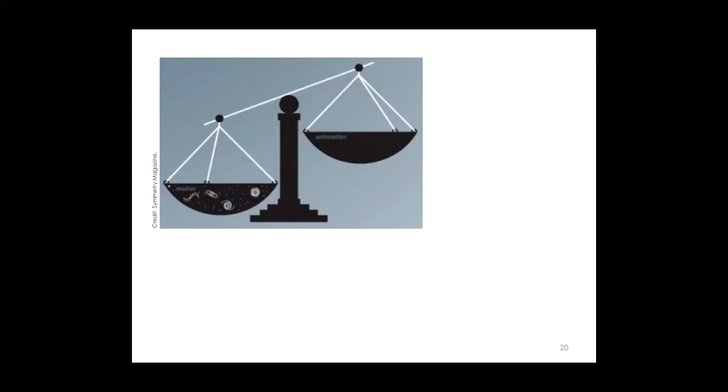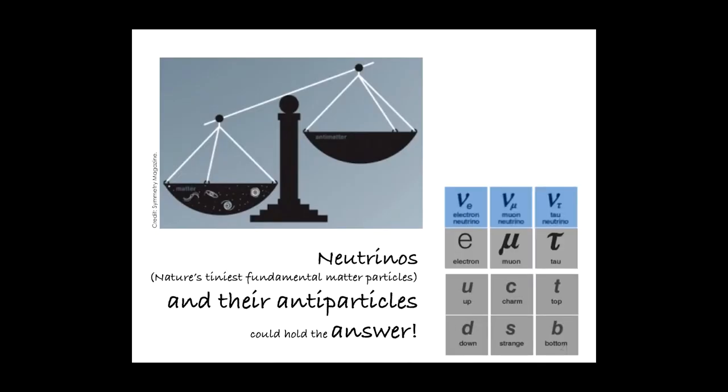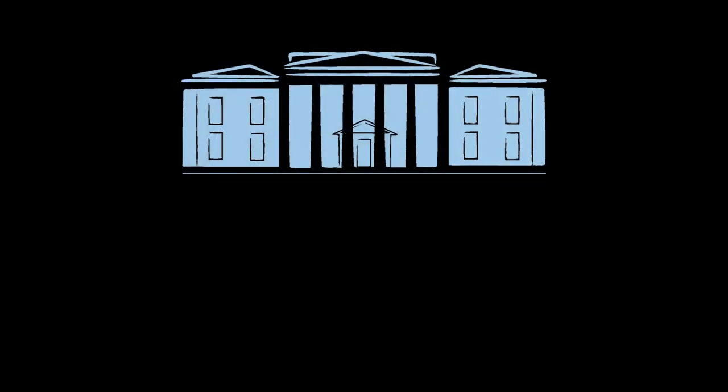We think that something actually has to do with neutrinos. Neutrinos are nature's tiniest fundamental matter particles, and we think that they themselves, along with their anti-partners — anti-neutrinos — could hold the answer as to why that is. They are fundamental matter particles that are electrically neutral and very, very small, which makes them extremely hard to detect and study experimentally. But we already know...